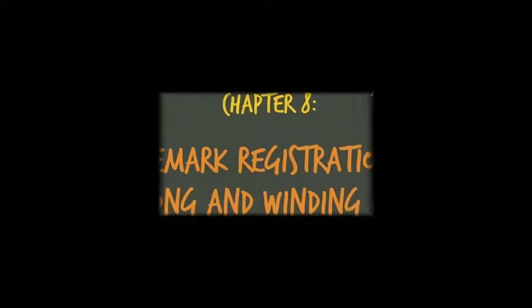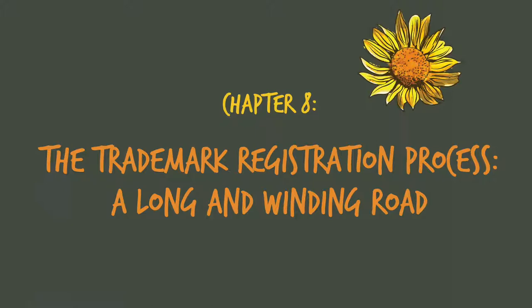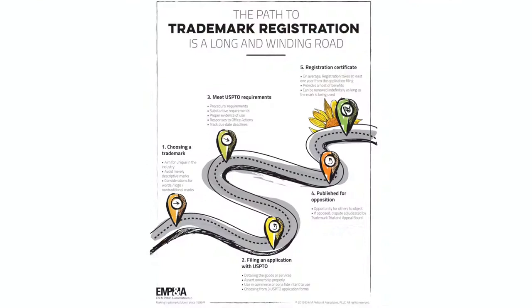Chapter 8: The Trademark Registration Process — A Long and Winding Road. The trademark application process at the U.S. Patent and Trademark Office, USPTO, is generally long, complex, and full of deadlines.